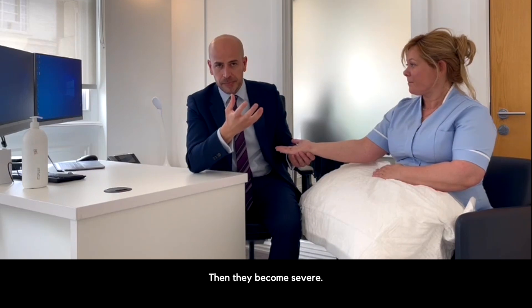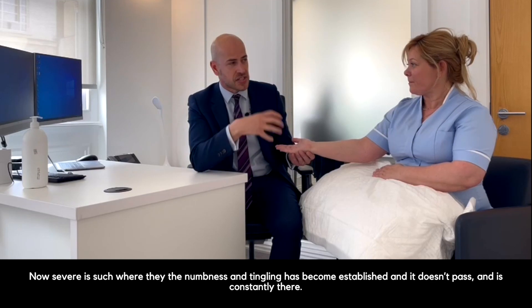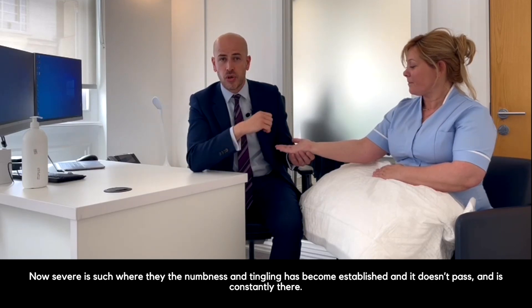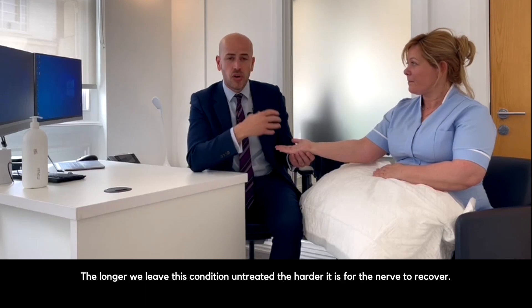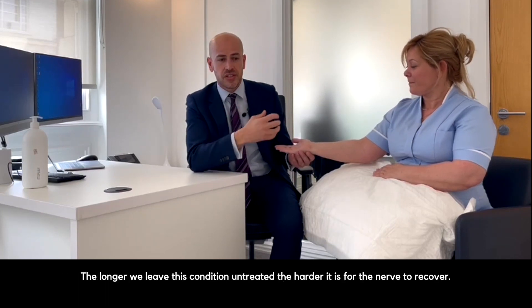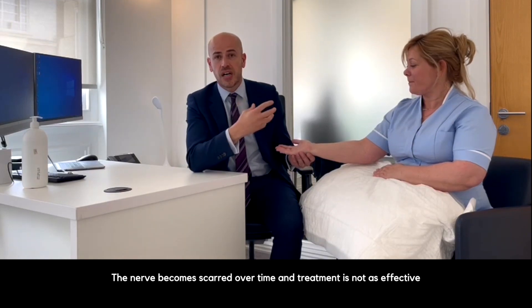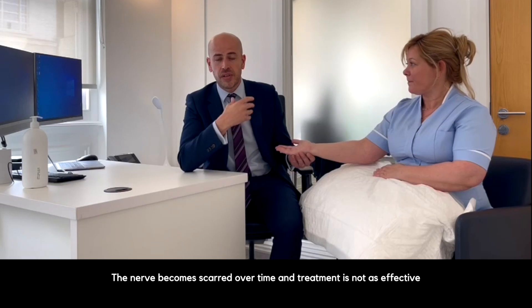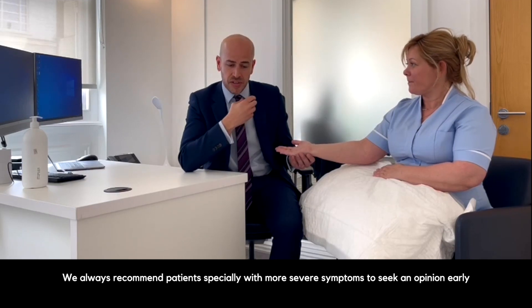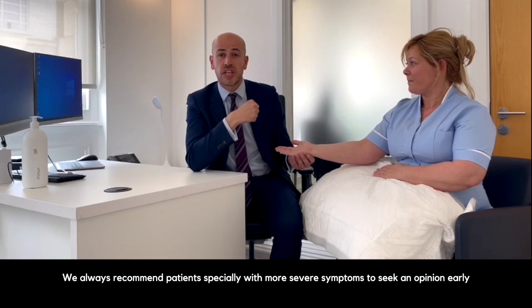Then it becomes severe — whereby the numbness and tingling has become established and it doesn't pass; it's constantly there. This becomes important because the longer we leave this condition untreated, the harder it is for the nerve to recover. The nerve becomes scarred over time and treatment is not as effective. So we always recommend patients, especially with more severe symptoms, to seek an opinion early.